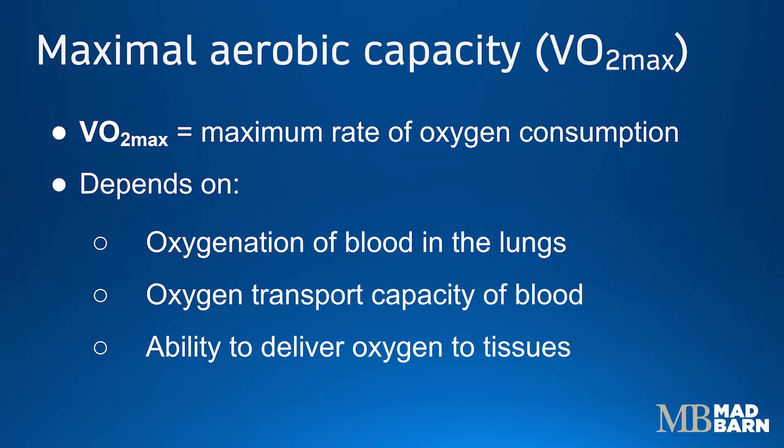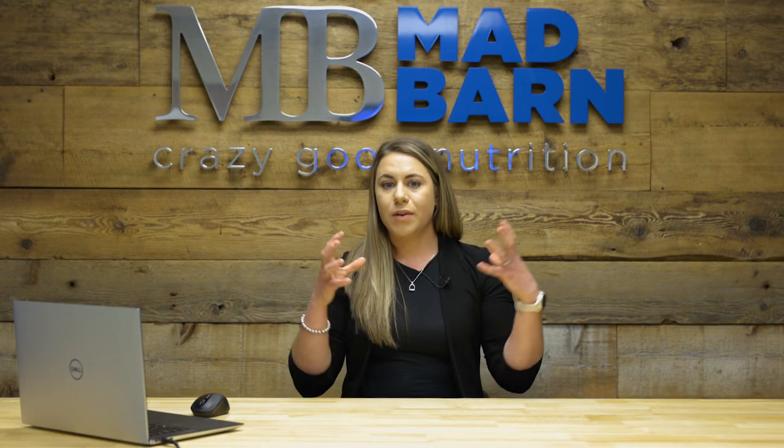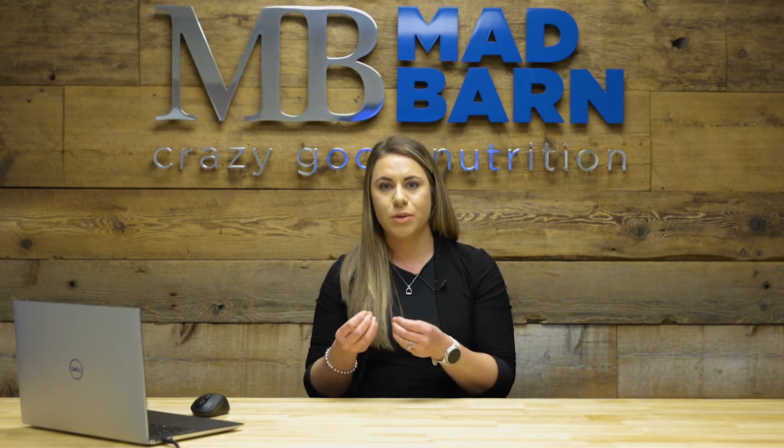The VO2 max, or the maximal aerobic capacity of the horse, refers to the maximum rate of oxygen consumption — the maximum amount of oxygen the horse can bring into their body and send to their tissues to be consumed for energy production or ATP production. This is dependent on the ability of the respiratory system to bring oxygen from the environment into the lungs, the ability of the blood to pick up that oxygen, as well as the ability of the cardiovascular system to effectively pump that blood carrying oxygen all the way to the tissues.